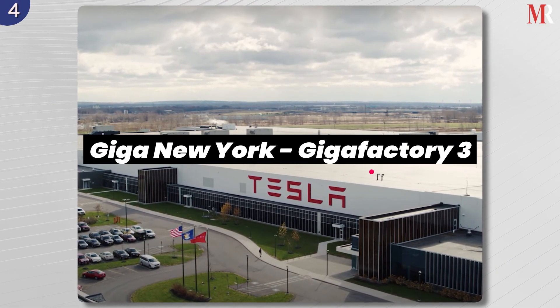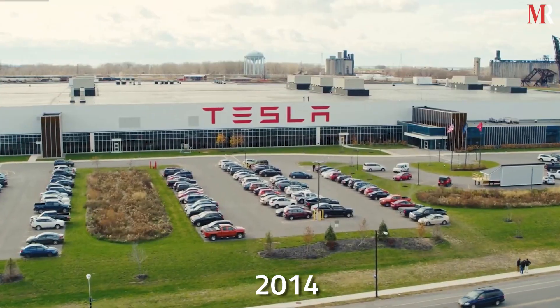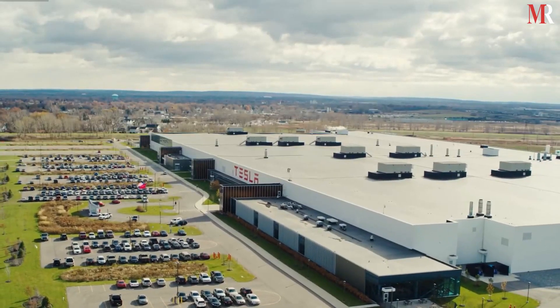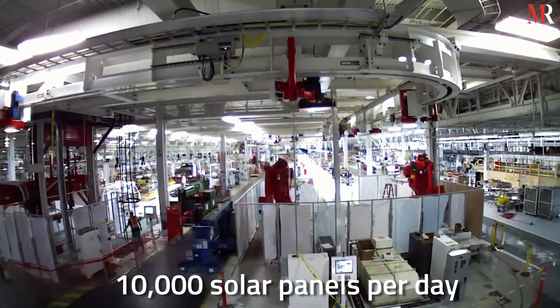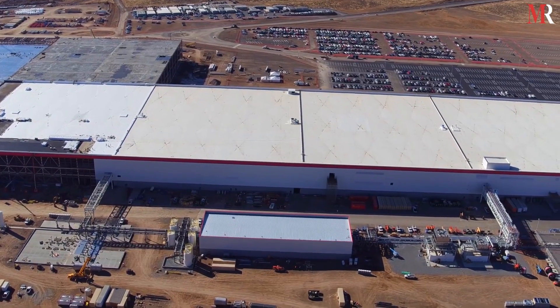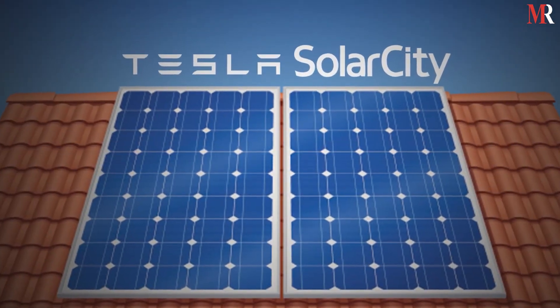Giga New York began its construction in 2014. Unlike other Tesla Gigafactories, this unit is not involved in electric vehicles. Instead, it produces solar PV cells, with a capacity of 10,000 solar panels per day, or 1 gigawatt-hour per year. In 2016, Giga New York successfully made the acquisition of Solar City.